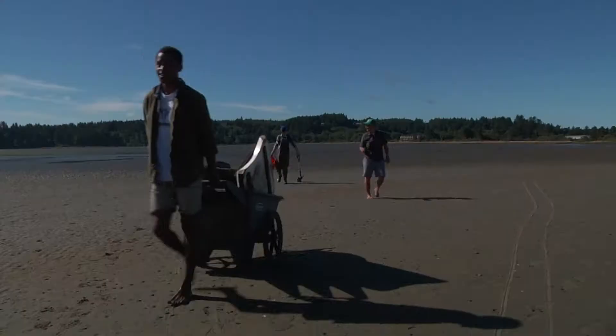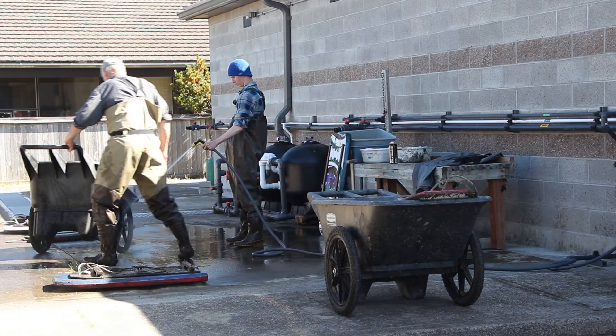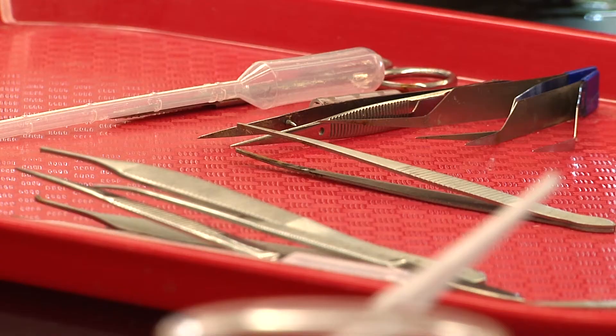After hours of working in the mud, the researchers bring the shrimp back to the lab. They wash off their gear and get ready for the lab work.